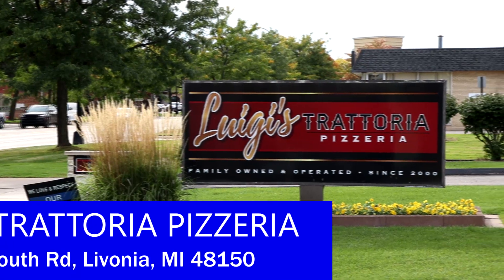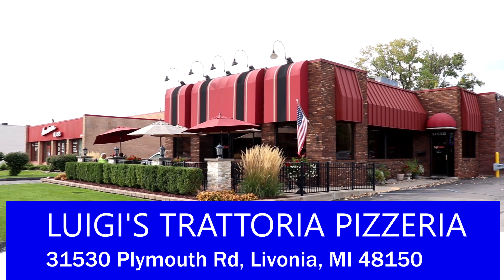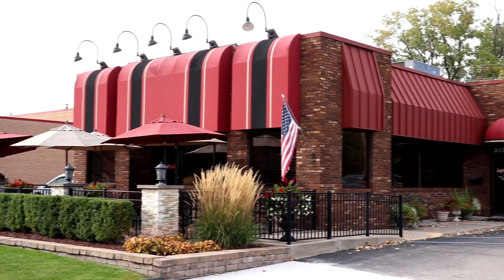We are here in Livonia, Michigan for our third restaurant in this You-Pick restaurant tour. This is another restaurant that I had you guys pick out of three here in western Wayne County — Luigi's Trattoria Pizzeria. It is a great Italian restaurant in Livonia that serves great pizza, Italian food, and pasta. I haven't had a really good pasta dish in a long time, so I'm going to go inside and get some delicious pasta. I tried coming here last weekend for lunch but they hadn't updated their weekend hours yet — on the weekend they're only open for dinner. So I figured I'd come back for dinner this time.